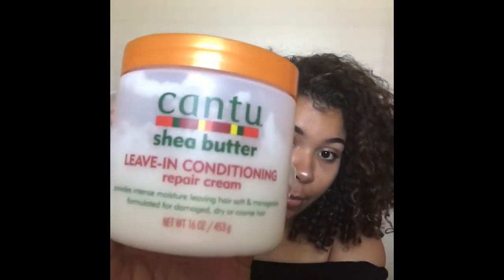First things first, I go in with my Cantu Shea Butter Leave-In Conditioning Repair Cream. This stuff smells so good. I highly recommend this — I use it for everything, really. As soon as I get out of the shower, or when I wake up, I just go ahead and put some in my hair.